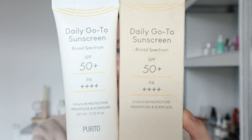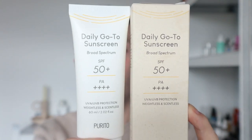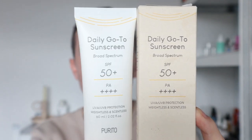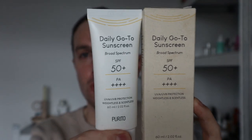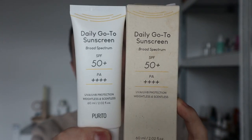Here we have the brand new Purito Daily Go-To Sunscreen — doesn't she just look absolutely beautiful? I'll zoom in a little bit here. I just love the very minimalistic approach to this brand new look. I love the font, I love the neutral colours — it really does just sit nicely on your skincare shelf.